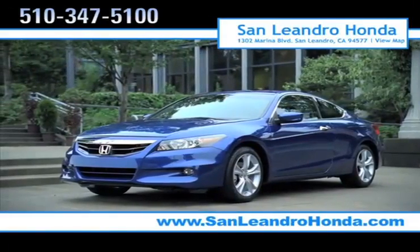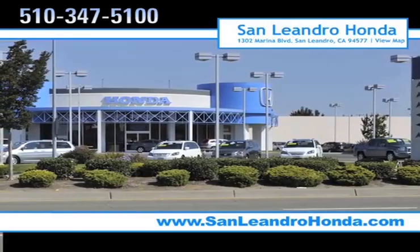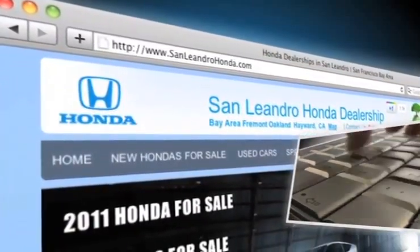There's no better place to buy your next new or used vehicle in the Bay Area than at San Leandro Honda. Visit our virtual dealership at www.sanleandrohonda.com.